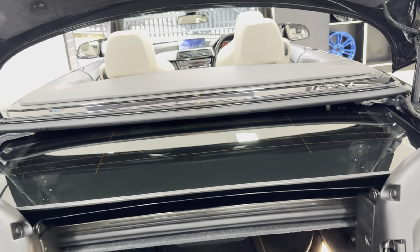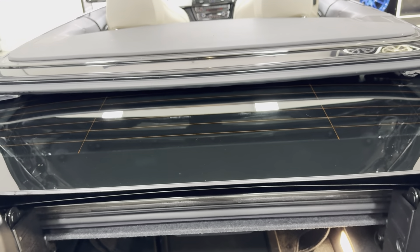It certainly looks very well in the Sapphire Black — definitely one of my favorite colorways for a convertible.